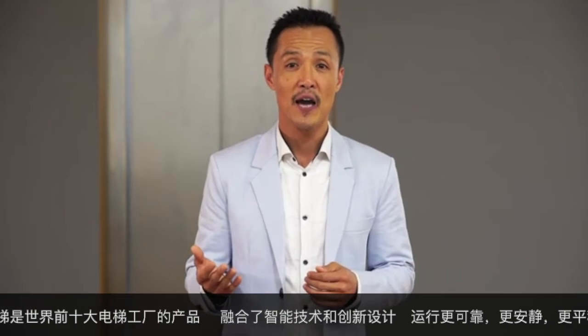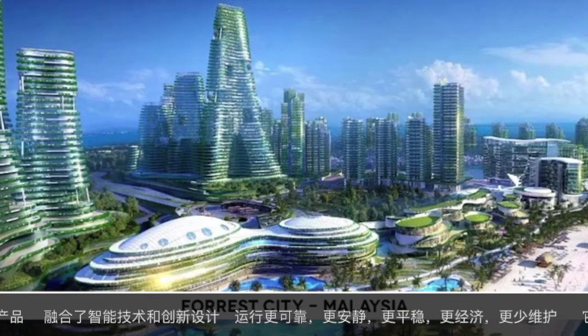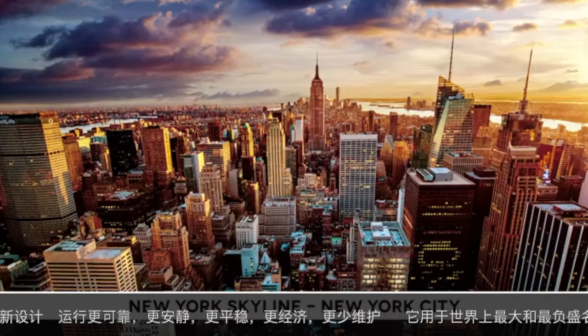Looks elevators are made by the world's top 10 largest elevator factories and used in the world's most luxurious homes and prestigious projects worldwide.